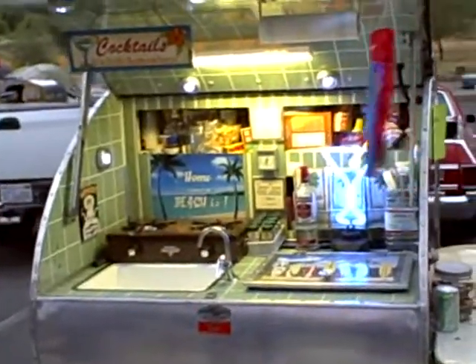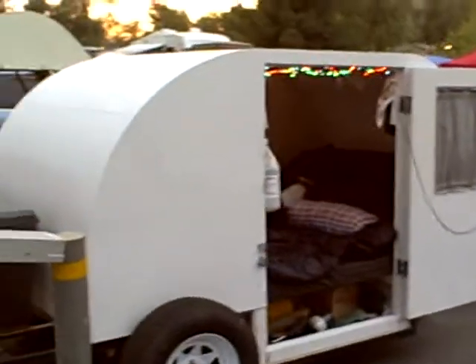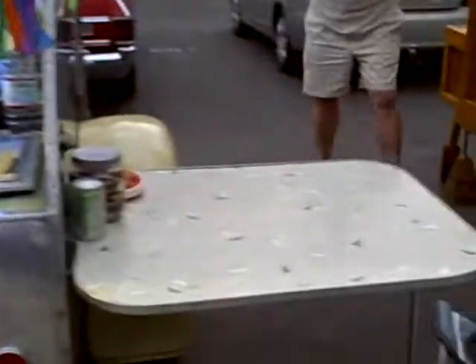Oh, wow. Did you restore this one? No, I bought it like you see. Oh, wow. So you bought it turnkey. It's got the original table with those colors. You go look at the propane.